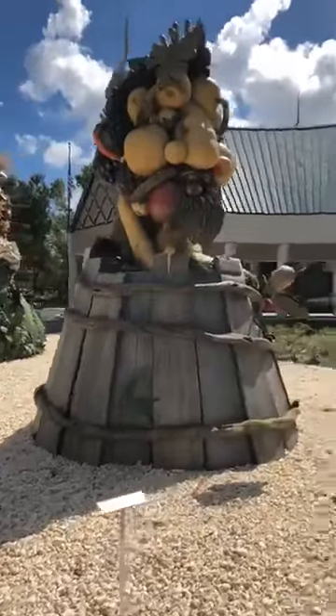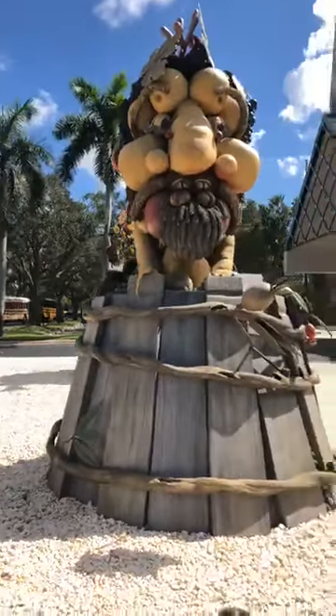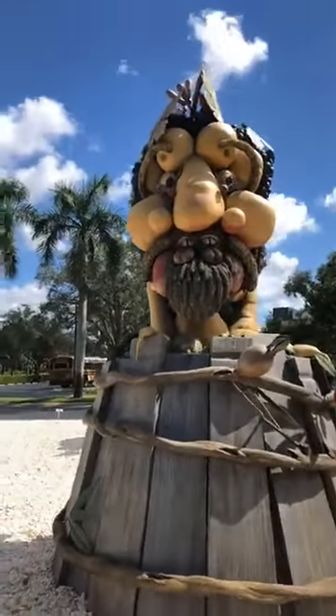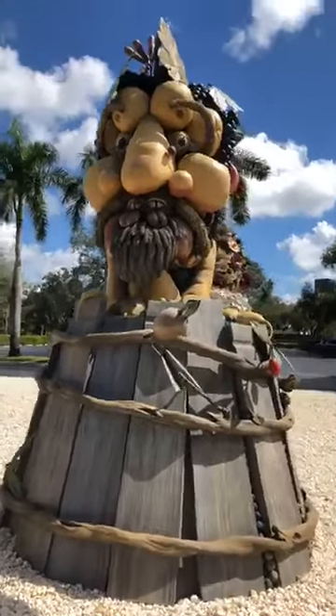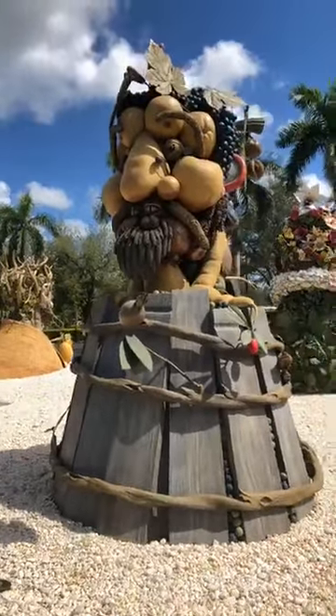And last but not least, it's autumn — or fall — and that represents the time to pick up the grapes and all the other goodies that happen during the fall season.